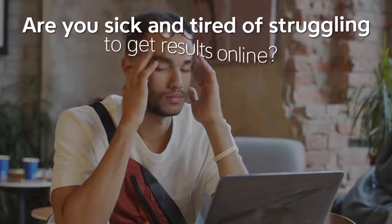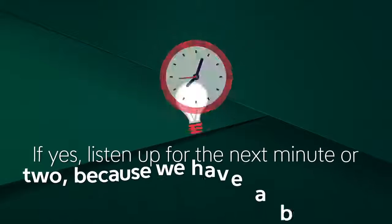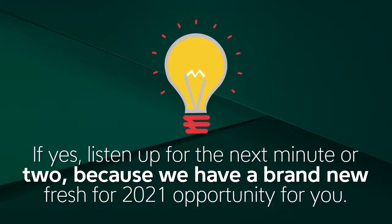Are you sick and tired of struggling to get results online? If yes, then listen up for the next minute or two, because we have a brand new, fresh for 2021 opportunity for you.